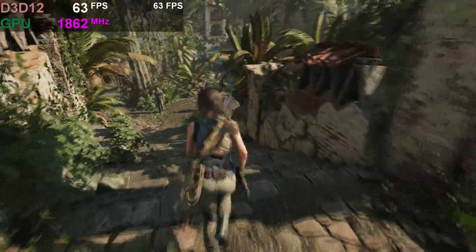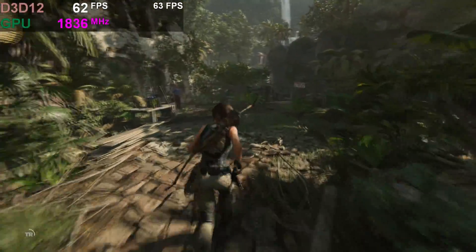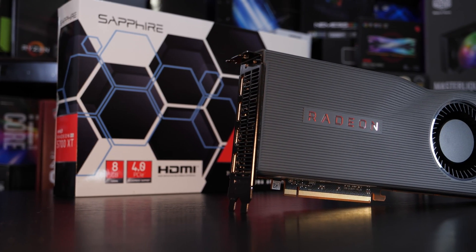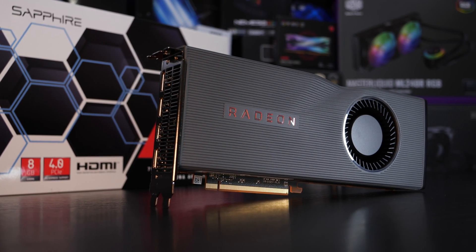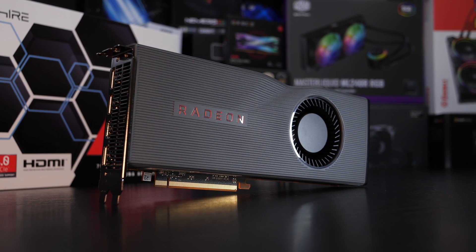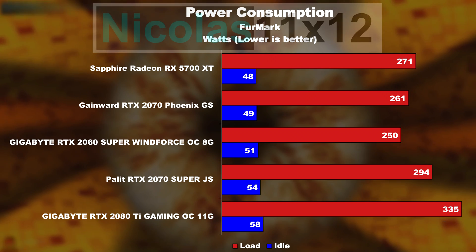Gaming at a resolution of 1440p with the RX 5700 XT is a piece of cake. If you're willing to sacrifice some graphics details, you could even lower your settings slightly and enjoy butter-smooth frame rates at 4K. The performance AMD is bringing to the table is really impressive. Admittedly, with AMD GPUs the biggest weaknesses have always been power draw and temperatures. Thanks to the RDNA architecture and the 7nm manufacturing process, the efficiency has improved significantly — the power consumption is only slightly higher than Nvidia's comparable models, we're talking just 10 to 20 watts more on the AMD card. That is pretty much negligible.